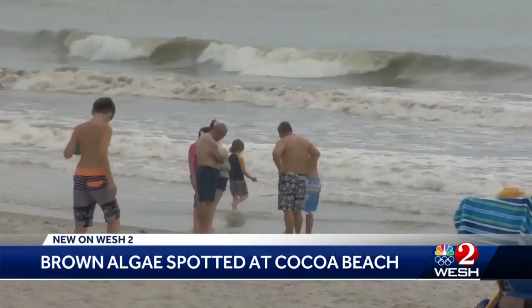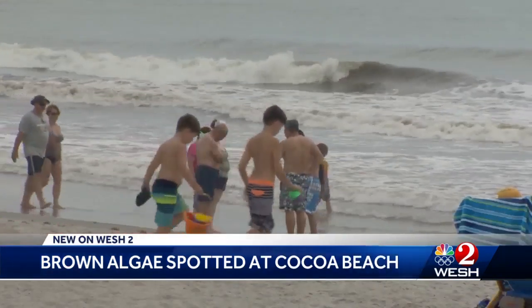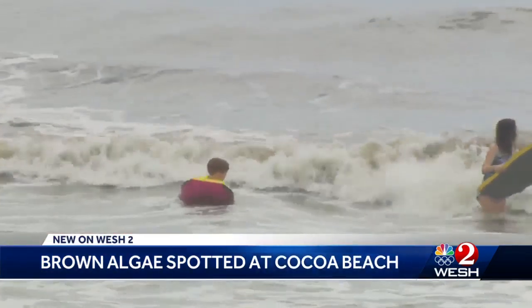The ocean off Cocoa Beach appears to have taken a cue from the hue linked with its name. The water is brown. It's just unsightly, yeah.